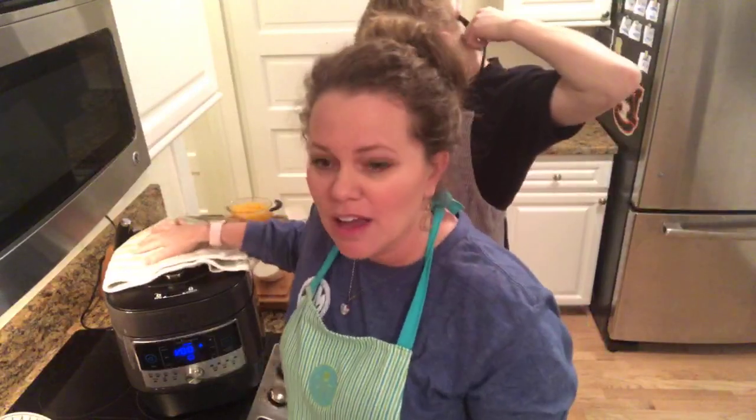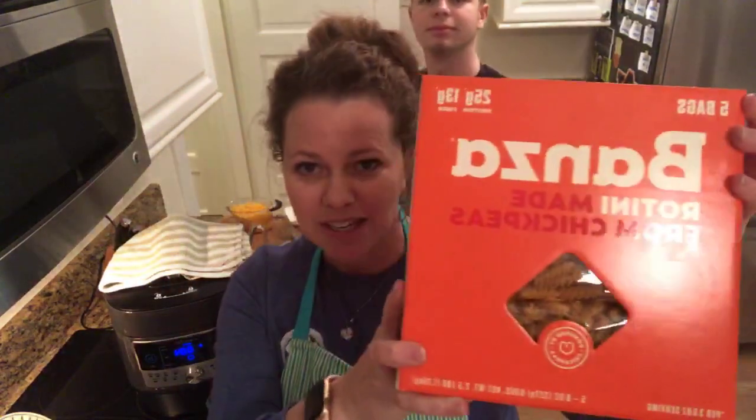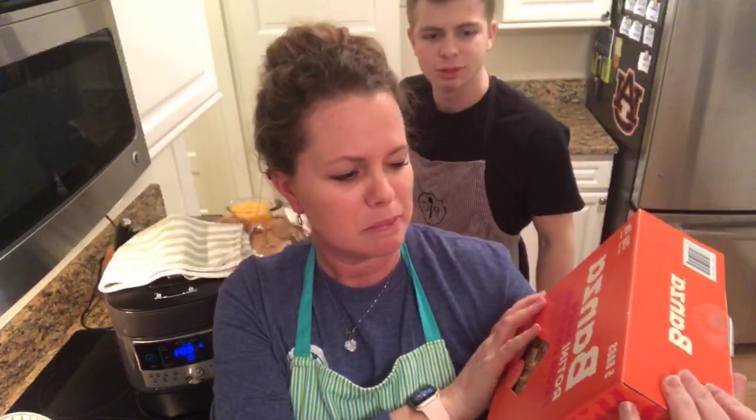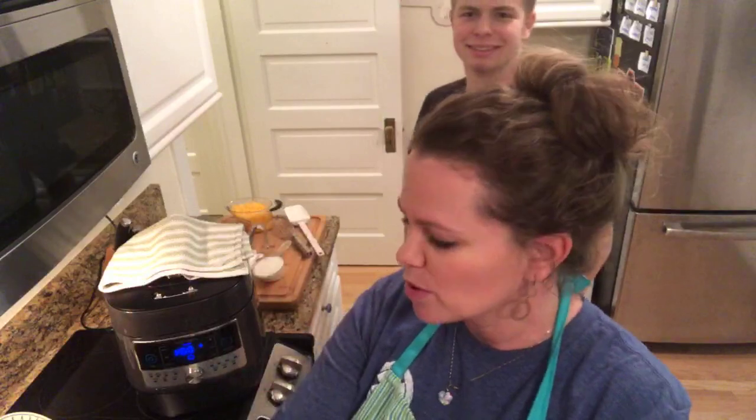John has already pre-made our rotini. We picked this up from Costco. We're gonna try this rotini — is that Banza? It's made from chickpeas, so we're gonna check this out. We usually double this but for y'all we just made the regular portion.